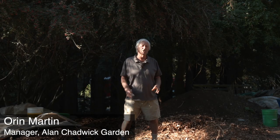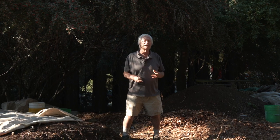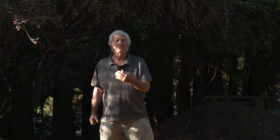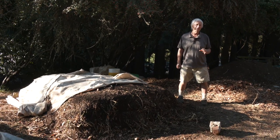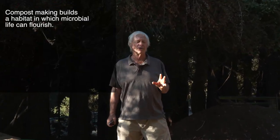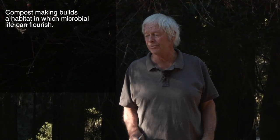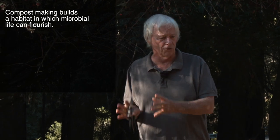Today we're giving a little overview of compost construction of an aerobic windrow pile. We have made part of a pile and we're going to continue on. Mostly what we're doing is we're trying to create a habitat, a pasture if you will, for microbial life to flourish.